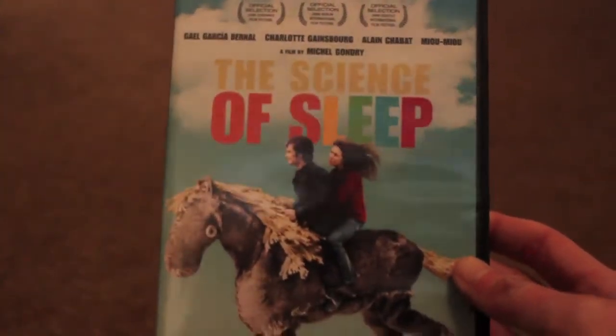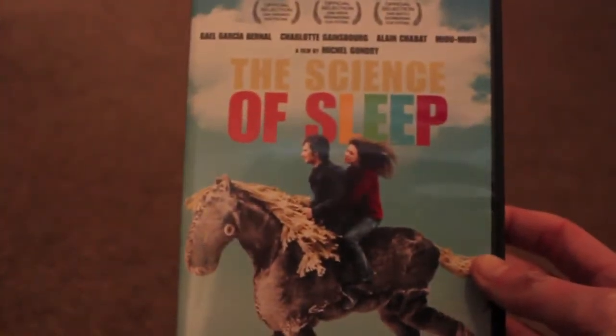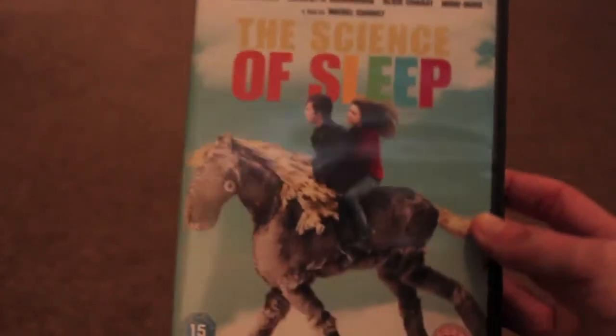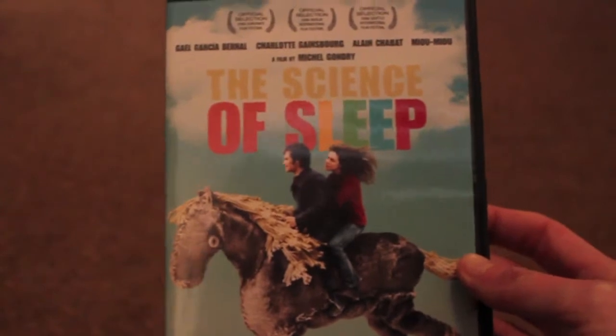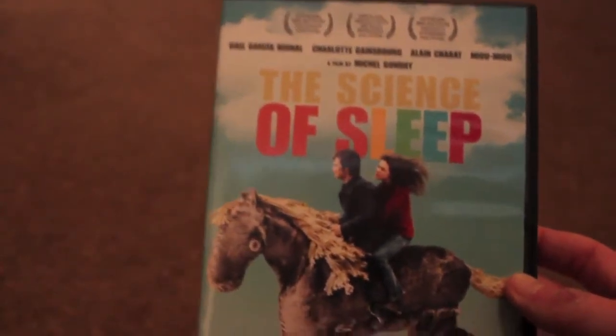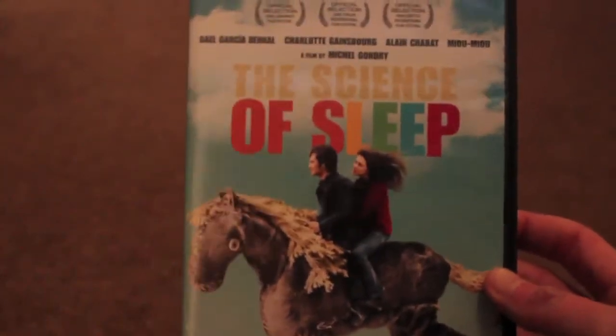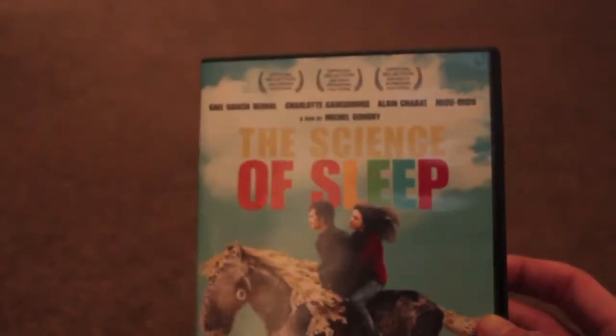The next one I picked up was The Science of Sleep by Michel Gondry, who did Eternal Sunshine of the Spotless Mind, which I really enjoyed — it was an amazing film. I've not watched this one yet either. I just know it's a French film but I've watched the trailer and it looks really interesting, so I look forward to watching this.